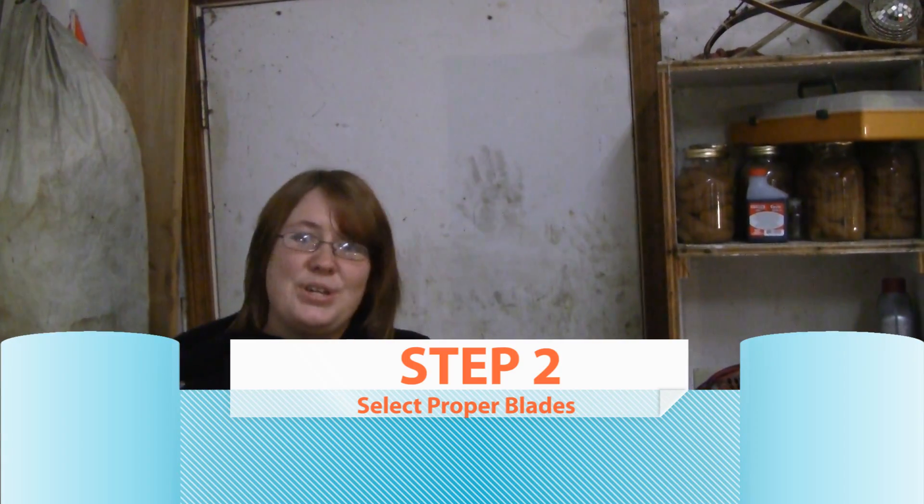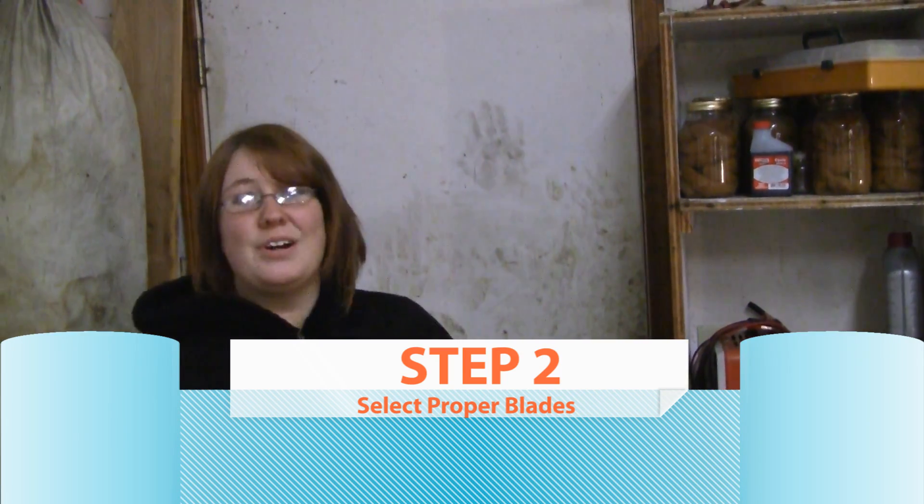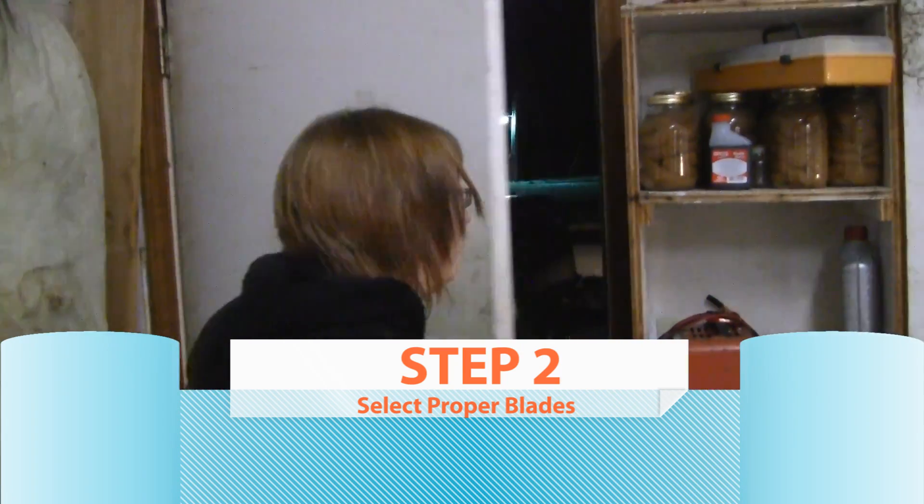Step number two is to select the wiper blades. We've got to go to the store, so let's get going. I even got my keys.